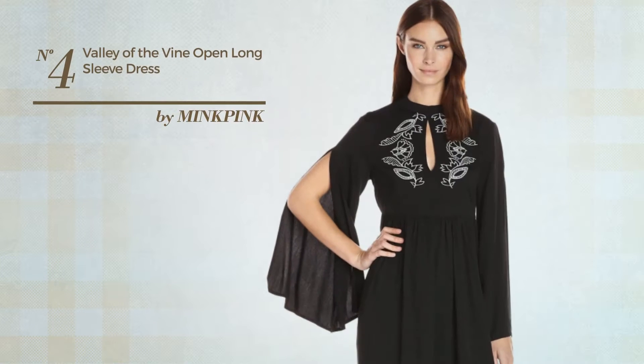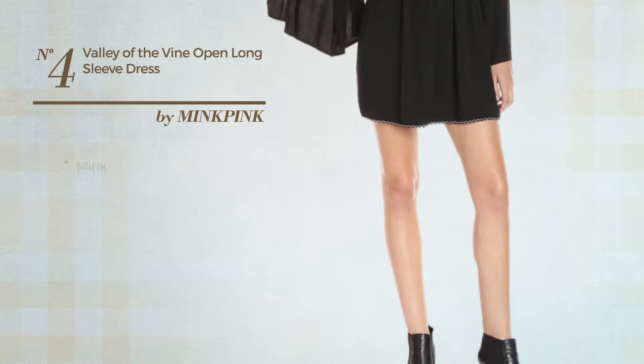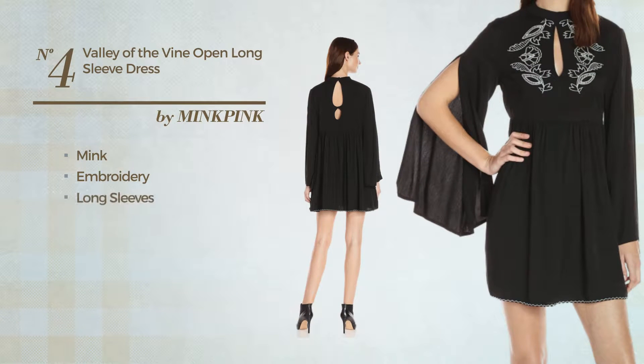Number 4: An All Dress. Featuring a contrast style, crafted from mink, styled with embroidery, this dress includes long sleeves, keyhole back and long hemline. Available just in this color.